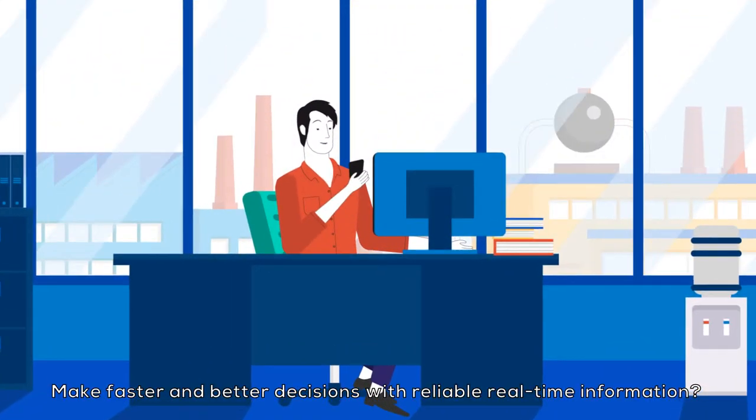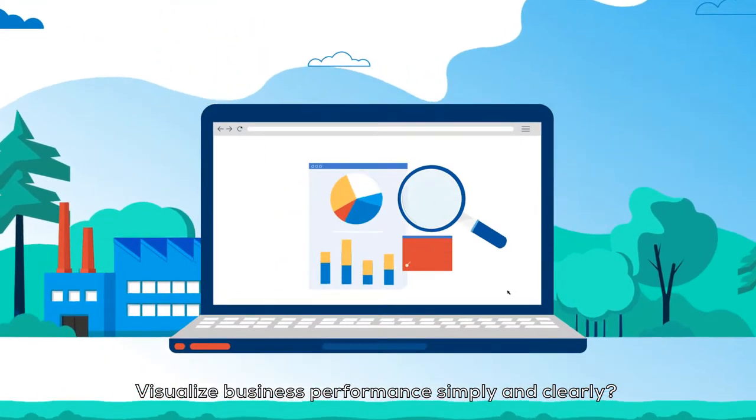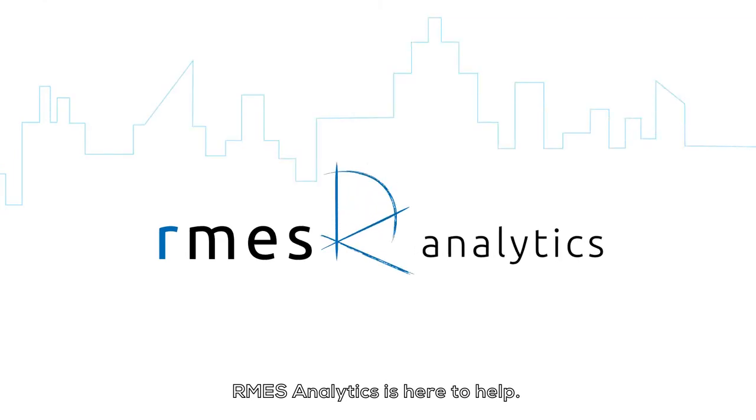Make faster and better decisions with reliable real-time information. Visualize business performance simply and clearly. RMES Analytics is here to help.